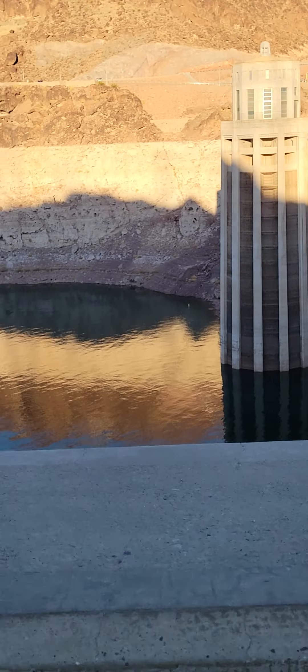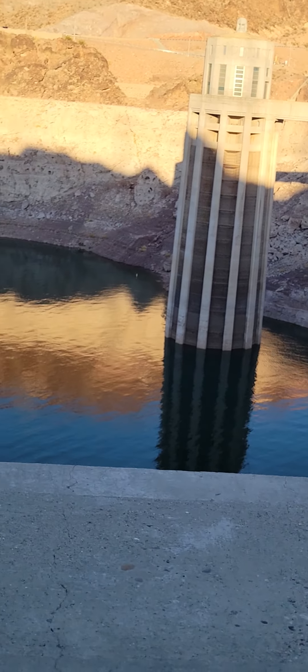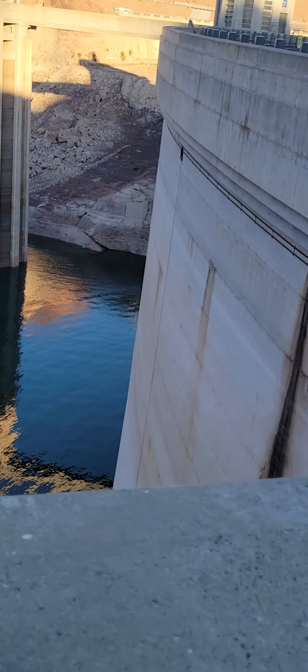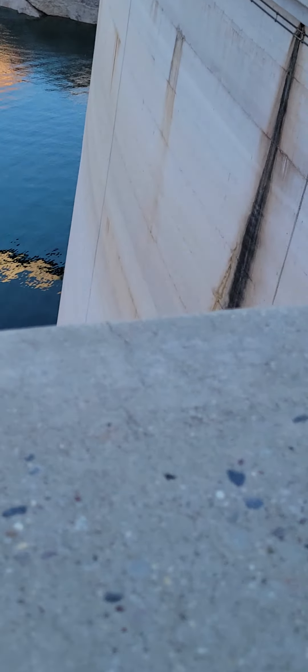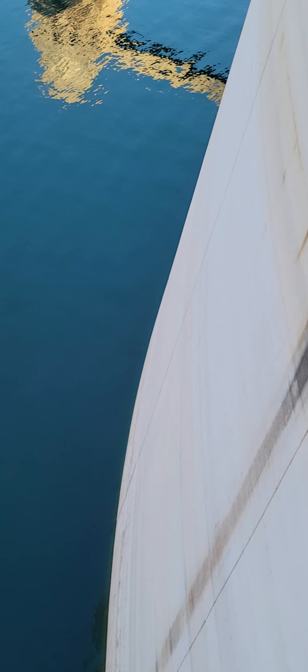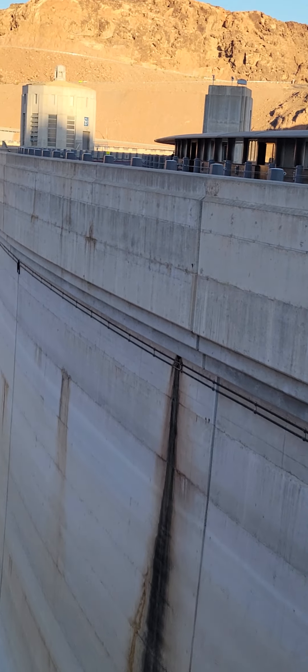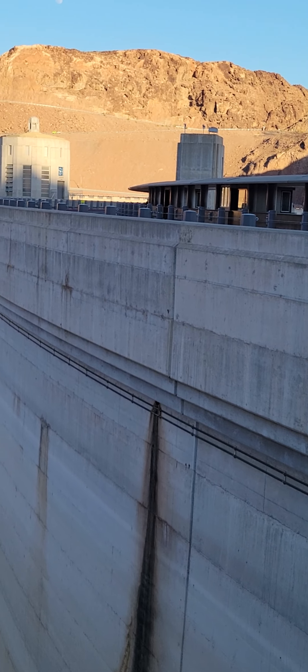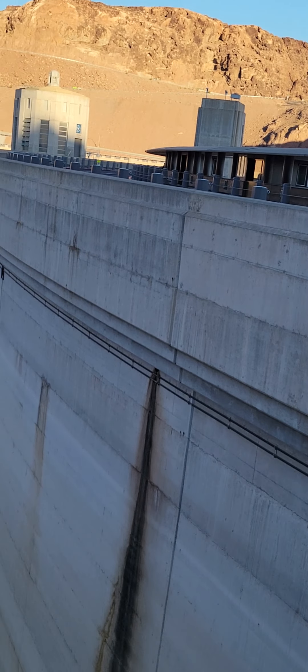Just to give you guys some idea of how high that is — from the bottom looking this way, it goes all the way to the water from up there. There's no railing there that tells you to stay off the wall. So if somebody climbs on that wall, they could fall.